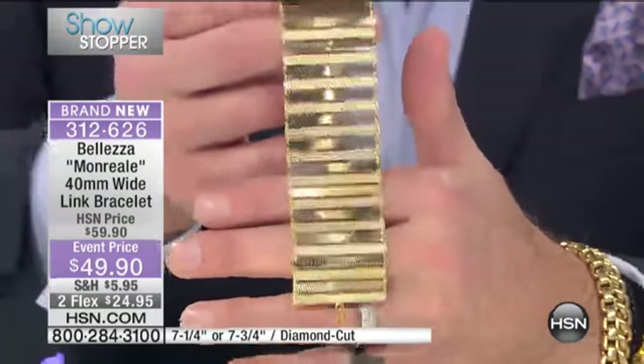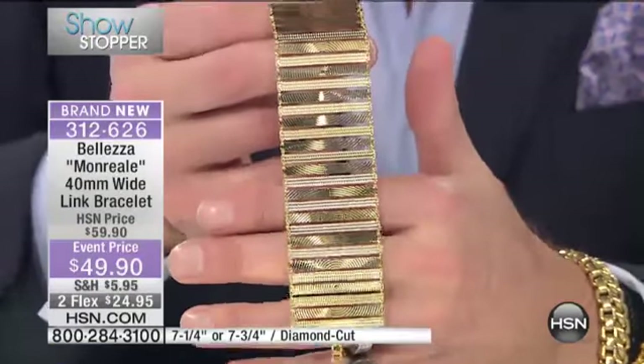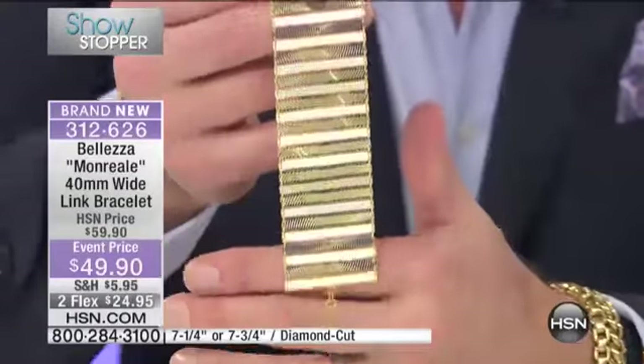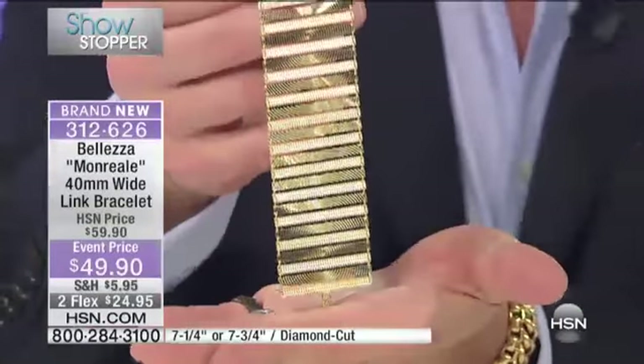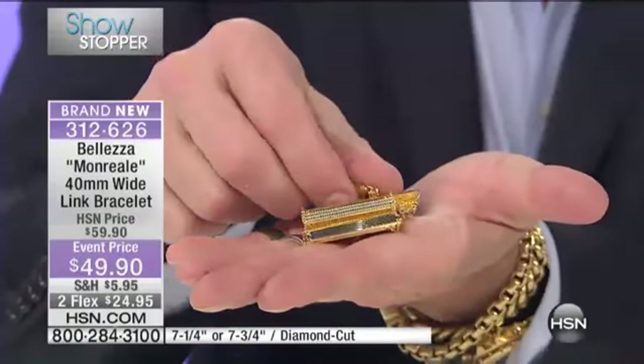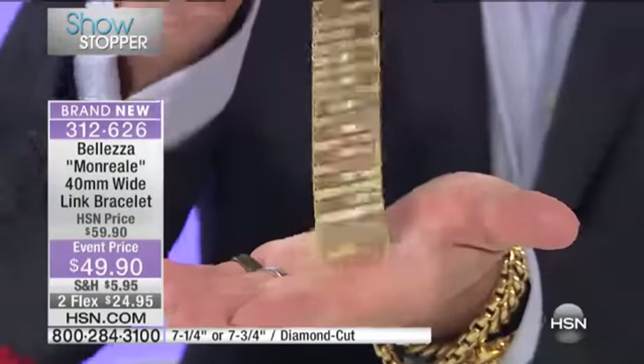I want to show you something that's really exciting. We talk about it being flexible, we talk about it being pure bronze, we talk about it being made by hand. I want you to see what this does — it just pools like magic. It's that flexible.